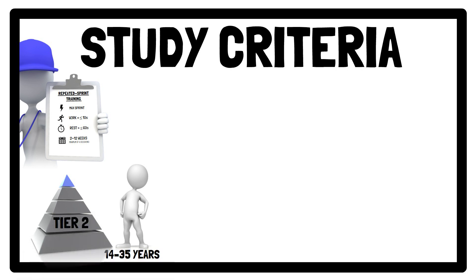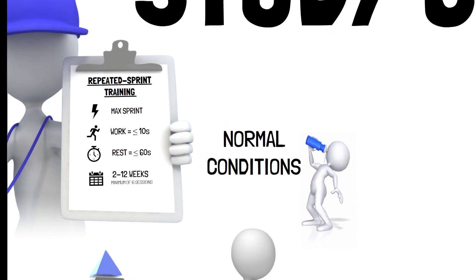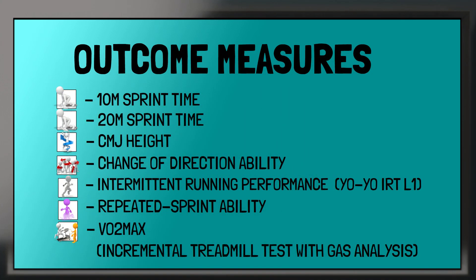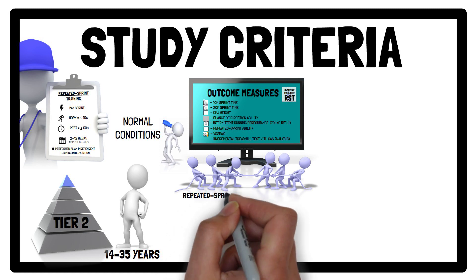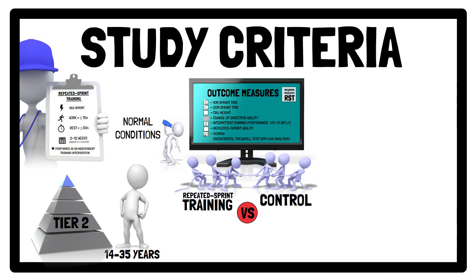Furthermore, the repeated sprint training must have been completed under normal conditions, for example usual nutritional intake, and performed as an independent experimental training intervention, not combined with any training outside the athlete's usual practice, for example repeated sprint training plus plyometric training. Studies must have reported at least one outcome measure, measured before and after the intervention, which was then compared to a control group who performed their usual sports training under normal conditions, without any additional interventions.